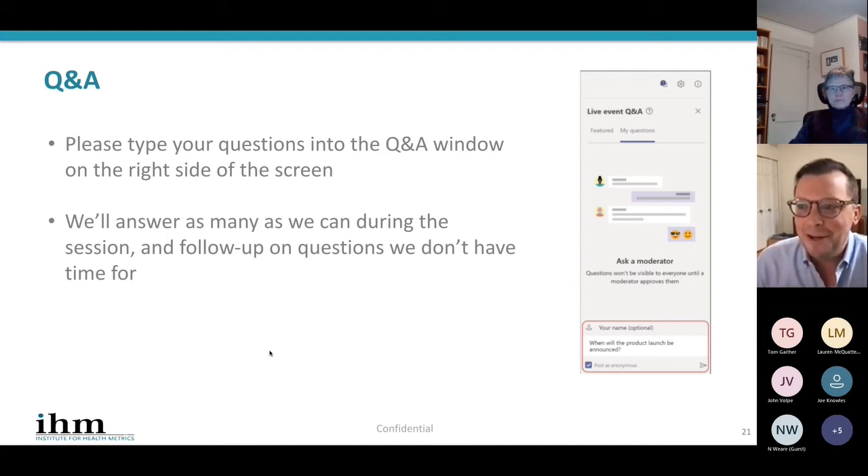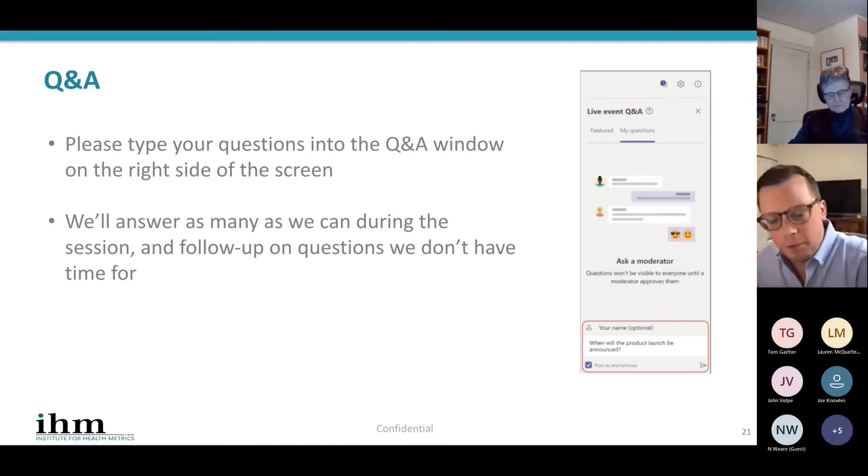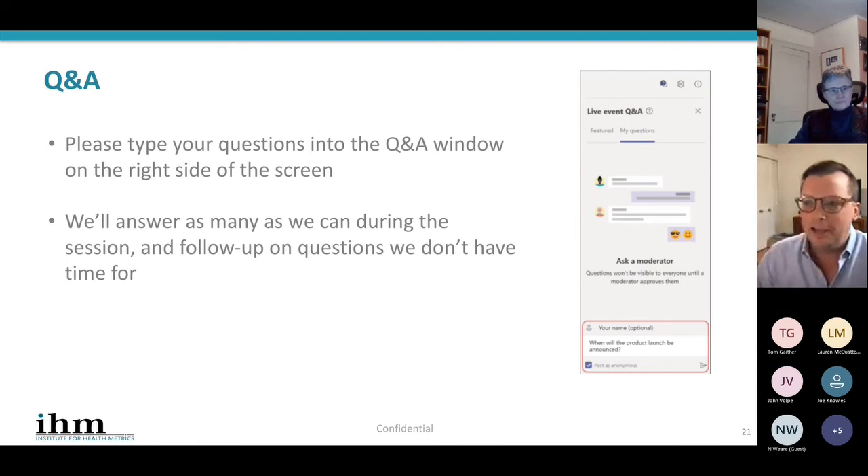So those are some of the basics on what is synthetic data, why it's important, and what it allows in terms of the baseline of de-identification while maintaining accuracy, but also showing a little bit about where it goes beyond the real data as well. With that, I know we'd love to open to Q&A, so Anita, I'll toss it back to you.